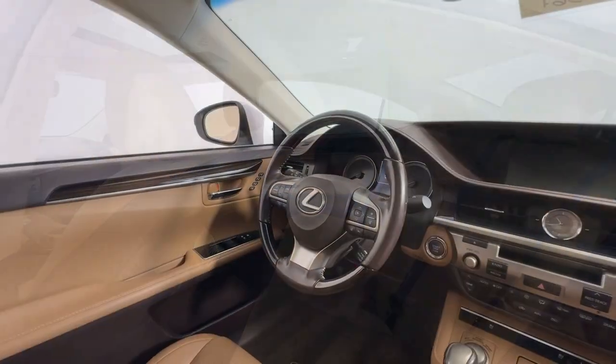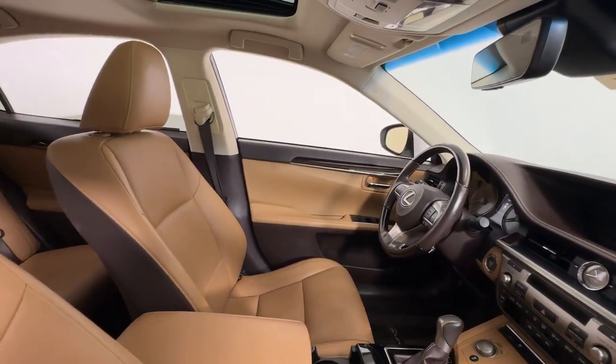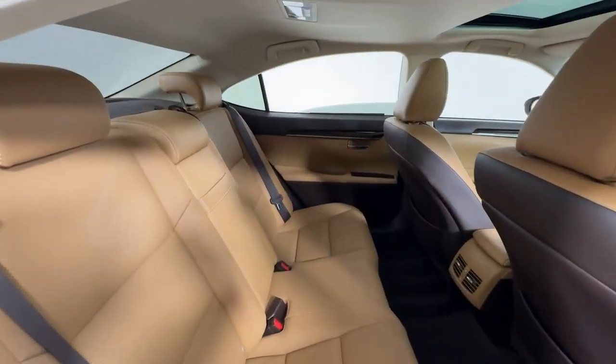Keyless entry, moonroof, satellite radio, power passenger seat, heated mirrors, fog lamps, backup camera, aluminum wheels, alarm, and electronic stability control.